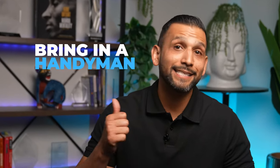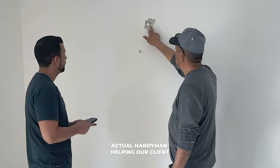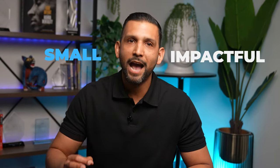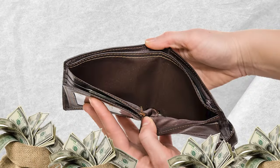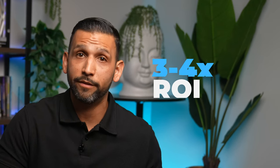Which leads me to the fourth preparation: bringing in a handyman. Skilled, reliable, and affordable experts who know how to make smart, cost-effective improvements. We're not talking about a full remodel — it's about those small, impactful updates that make a huge difference without overspending. My sellers typically see a three to four times return on these small investments.